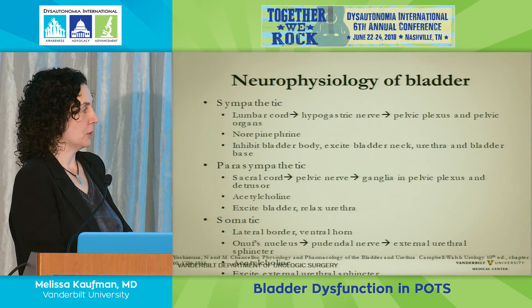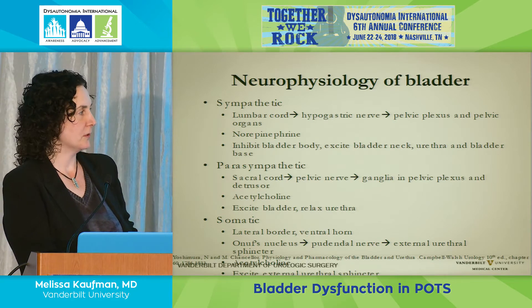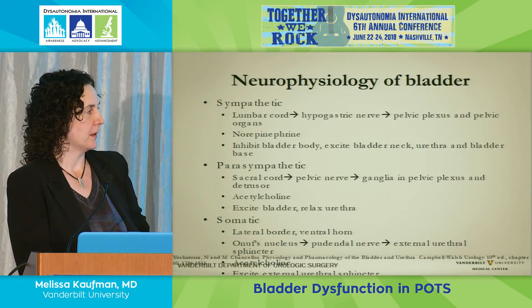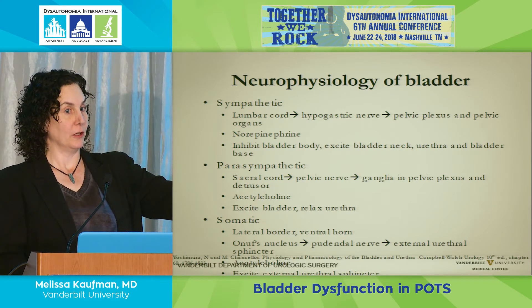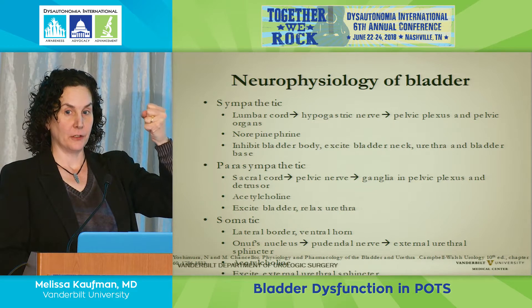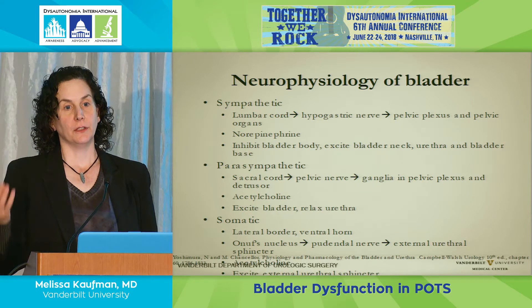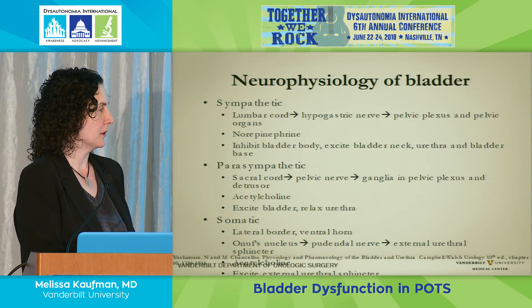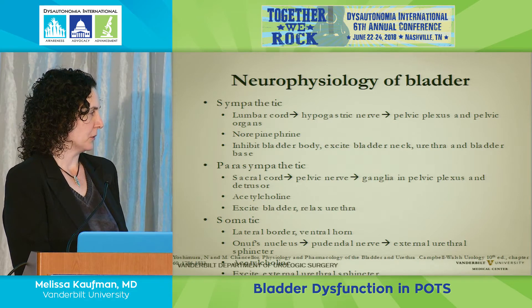In order to empty urine, you also have to have an intact parasympathetic system. This comes from the sacral cord and goes through a nerve called the pelvic nerve, using acetylcholine. When stimulated—when you feel the need to void—the bladder contracts and the sphincter relaxes. That's all under your volitional control, which is the third part: the somatic nervous system.